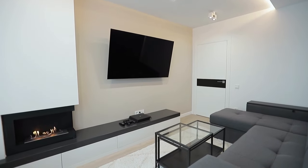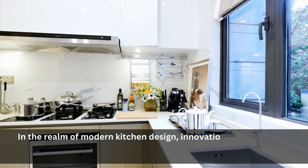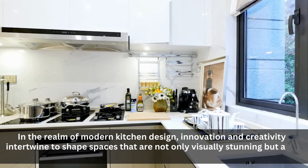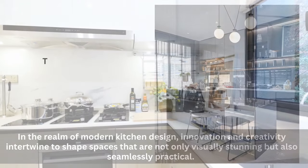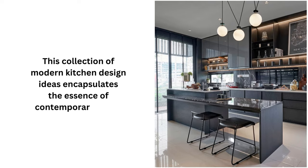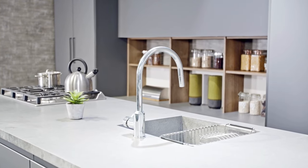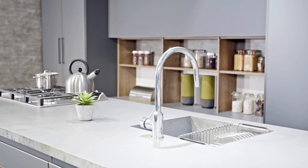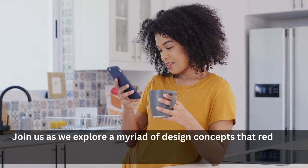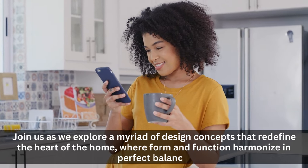Welcome to a world of sleek sophistication and functional elegance. In the realm of modern kitchen design, innovation and creativity intertwine to shape spaces that are not only visually stunning but also seamlessly practical. This collection of modern kitchen design ideas encapsulates the essence of contemporary living, where clean lines, minimalist aesthetics, and advanced technologies converge to create a culinary haven that is as stylish as it is efficient. Join us as we explore a myriad of design concepts that redefine the heart of the home, where form and function harmonize in perfect balance.